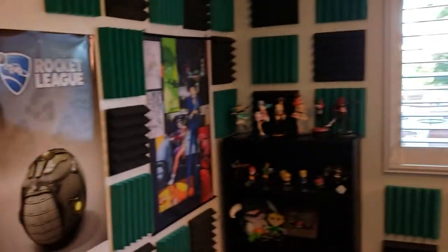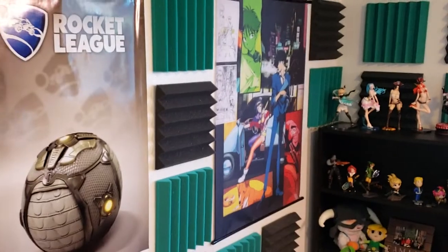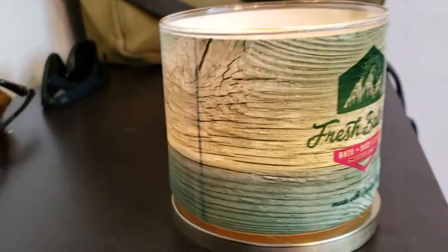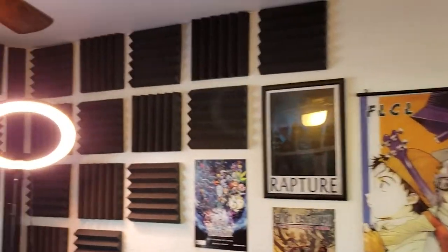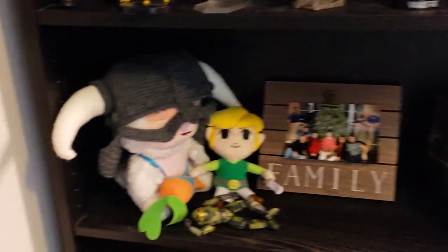Here comes the reveal — and boom, here we are! I actually swapped the Rocket League poster with Cowboy Bebop, mostly because on this side it's gonna get a lot more face time with the camera. We've got the candle here, beautiful lovely scent — smells like fresh balsam, hugely important. The foam is up, and the room sounds so much better. The lighting is great, we get that natural light from outdoors, and we've got our figures here and a picture of my family.